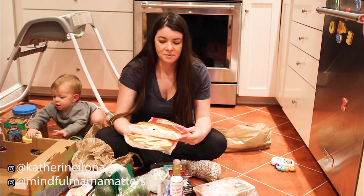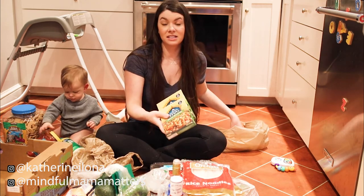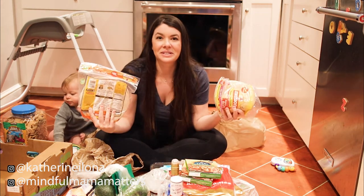Then we got some rice noodles, Thai peanut sauce mix, some regular tortillas, and some corn tortillas.